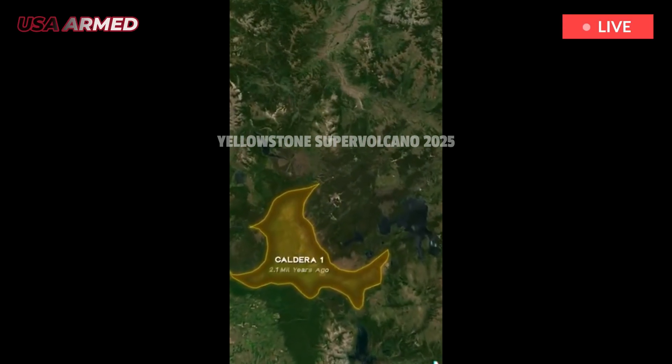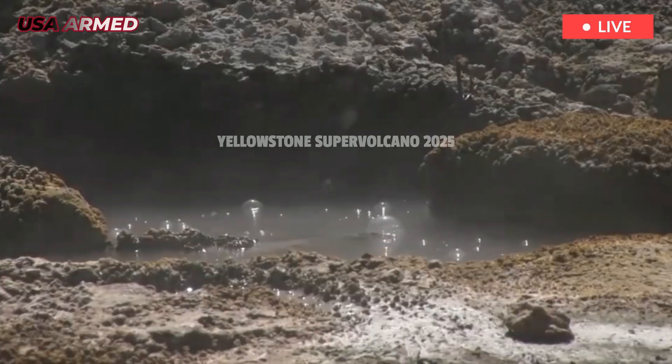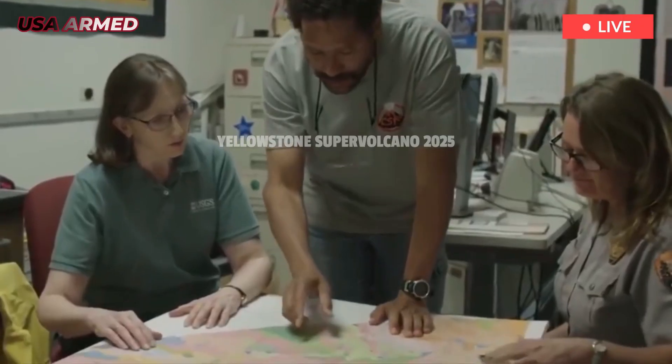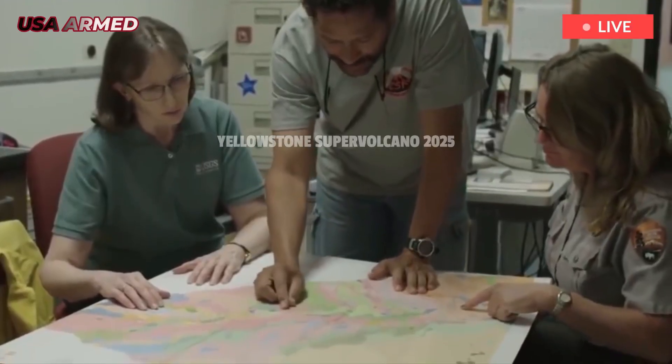Anyone who has ever visited the ruins of Pompeii and seen the frozen remains of people in their final moments knows firsthand how devastating a volcanic eruption can be.